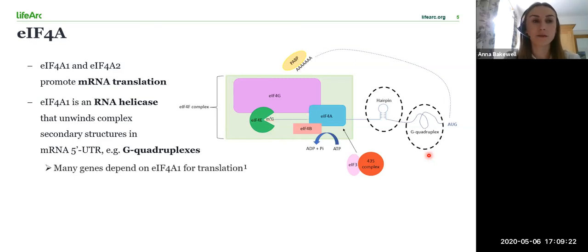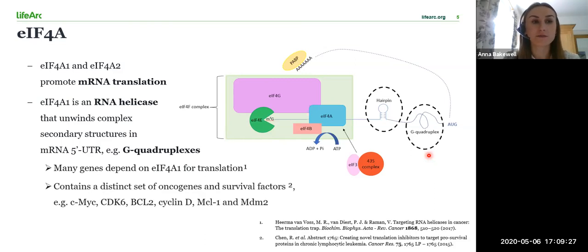Many genes that depend on A1 for translation contain these structures in their mRNA, and this includes a long list of oncogenes such as CMYC, CDK6, BCL2 and MDM2.